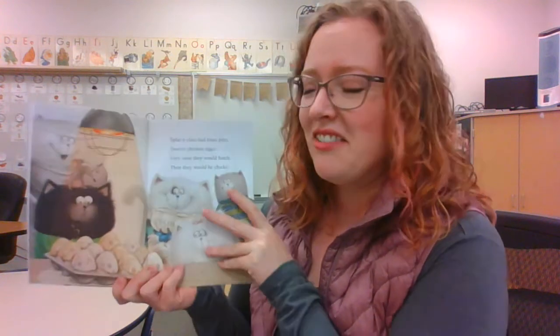Hi, welcome back to Mrs. Jaeger's Book Nook. Today we are going to read one of the Splat the Cat books. There's tons of these books in this series, so go check them out. I picked this one because it's got chicks on it, and it's springtime right now, so I thought it would be a perfect time when all those little baby chicks are hatching. This one's called Splat the Cat and the Quick Chicks. I wonder how quick they really are. Let's find out.